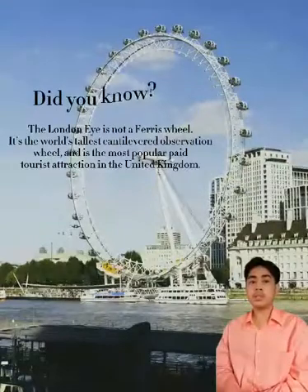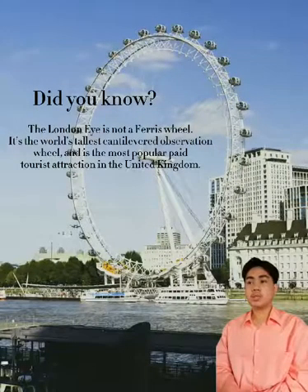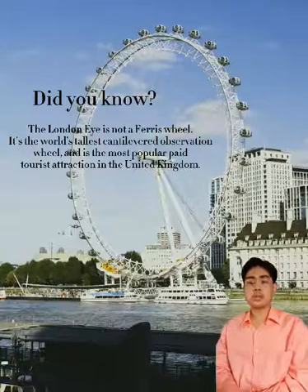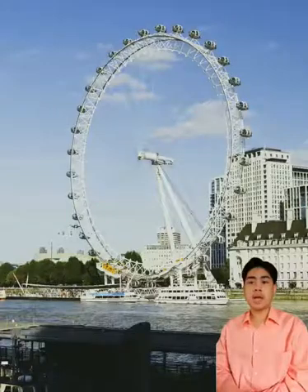Did you know that the London Eye is not just a simple Ferris wheel? It is the world's largest cantilevered observation wheel, also known as the most popular paid tourist attraction in the United Kingdom. With over 3 million visitors annually, on average the London Eye receives more visitors per year than the Taj Mahal and the Great Pyramid of Giza.